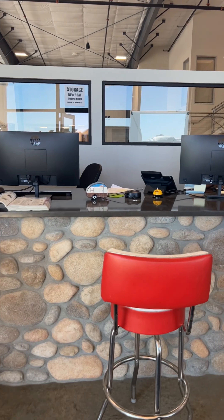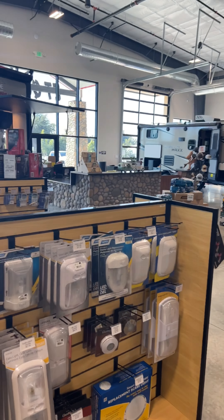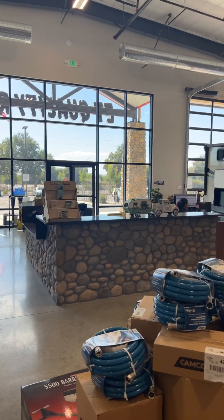To give you a proper tour I'm also going to show you the inside. Right here I walked in through the service department, where a service advisor is ready to assist you. And now for the showroom and the parts and accessories department.